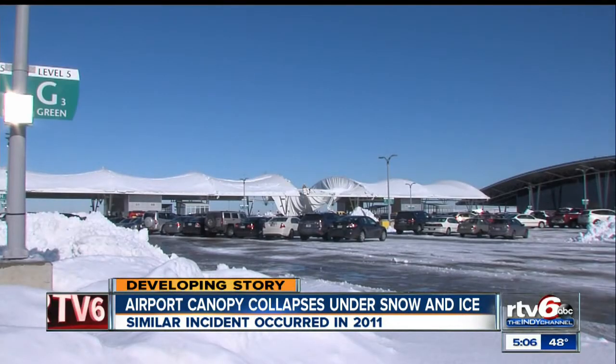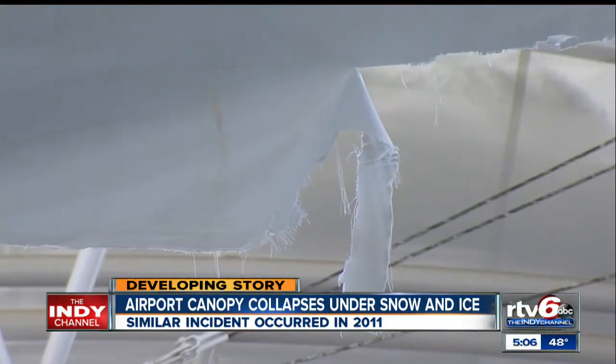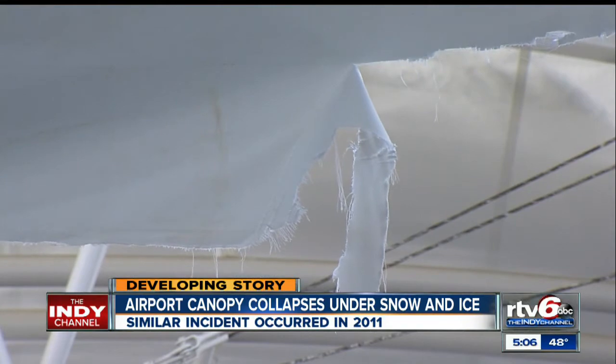Instead of replacing the entire canopy back then, crews replaced only the damaged section. This latest tear happened right at the seam of where the old and new fabrics meet. Asked if he was surprised it happened, the airport official said yes, because the first repair cost $650,000.